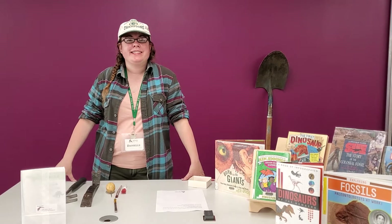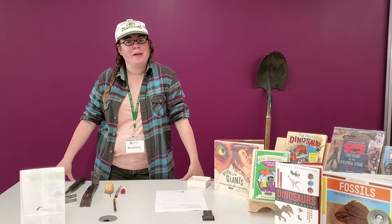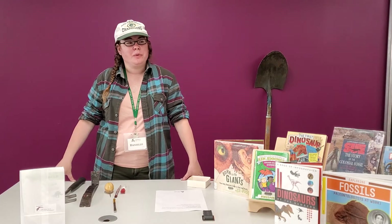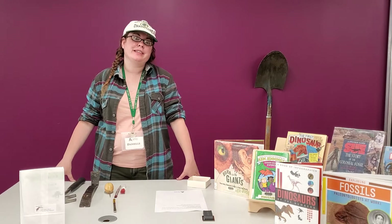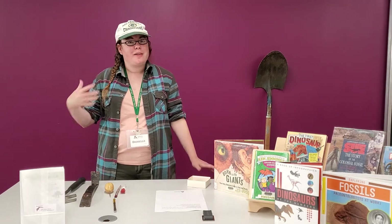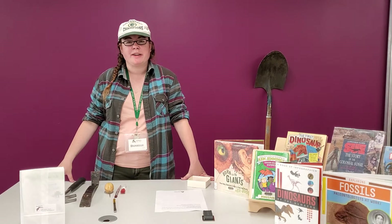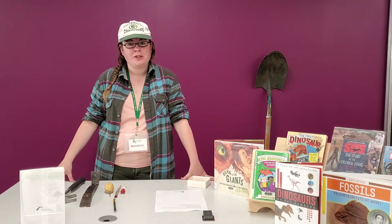Hello! My name is Danielle and welcome to this week's Ames Public Library's at-home activity. This week we're going to be talking about dinosaurs and paleontology. You might have noticed that I'm dressed a little differently than you might see a librarian dressed, and it's because I am dressed like a paleontologist.